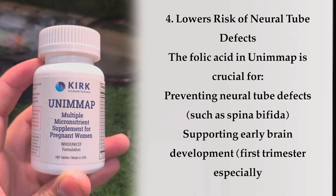Benefit 4: Lowers risk of neural tube defects. The folic acid in UNIMAP is crucial for preventing neural tube defects such as spina bifida, supporting early brain development, especially in the first trimester.